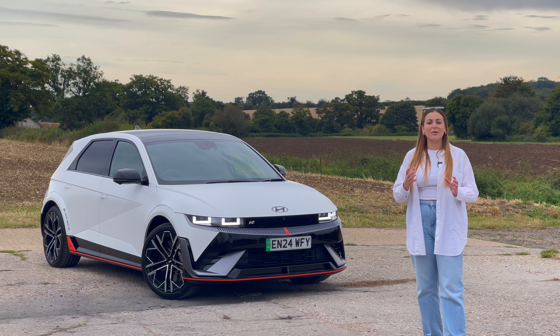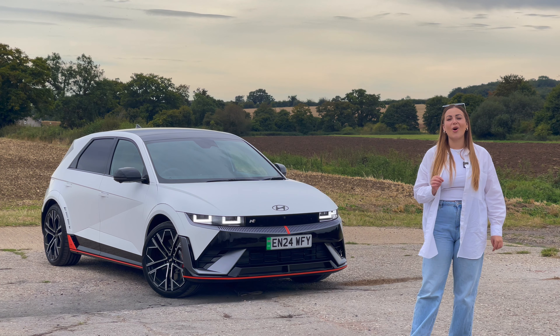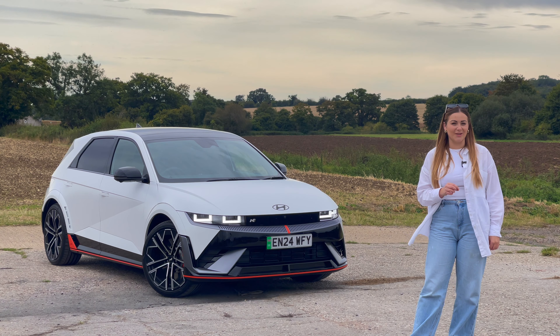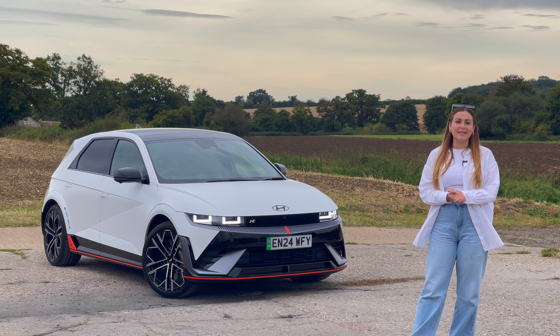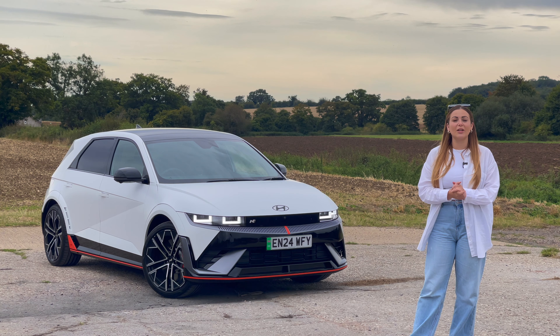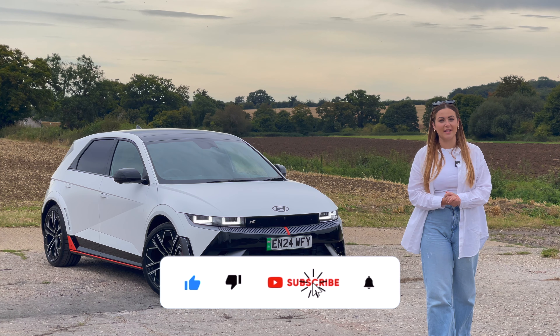This is a car which has seemingly blown everybody away and I can't wait to get behind the wheel and find out whether it's really as good as everyone says. So if you want to find out what I think of the Hyundai Ioniq 5N, as well as everything you need to know about this fantastic electric car, then please keep watching. And if you like new car reviews and car content, then go ahead and hit the subscribe button.